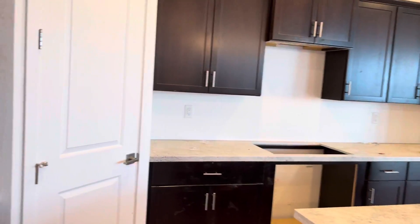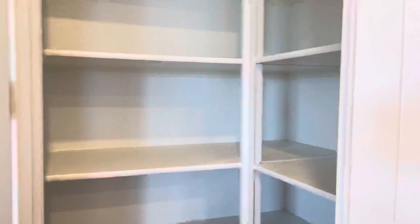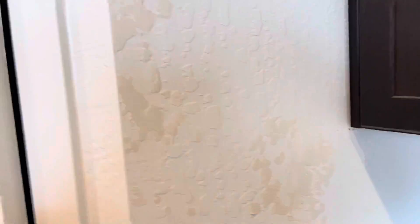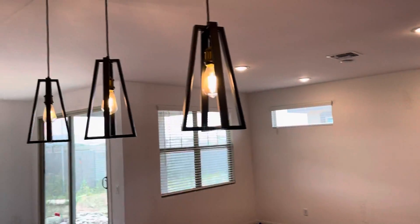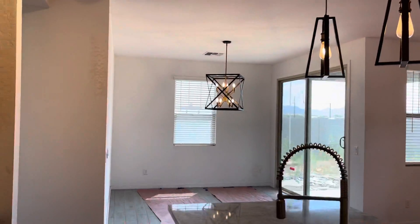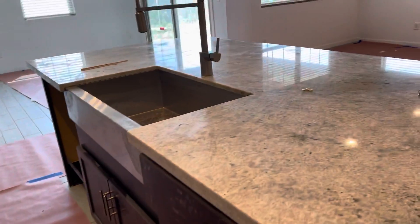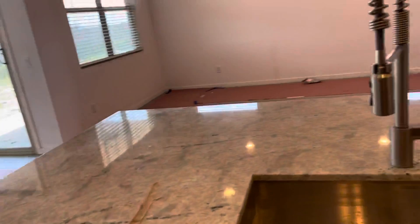In the kitchen — as you can see, that's where the dishwasher will go, and here's your island.